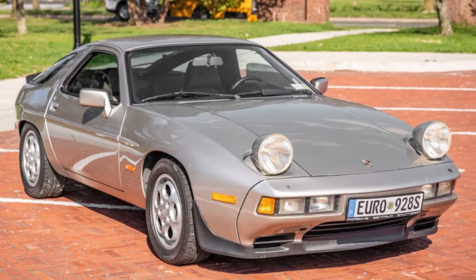A Silver Euro 1981 928S with 71,000 miles sold for $23,500. Not a perfect car, but it seems to have a fair value at this price.